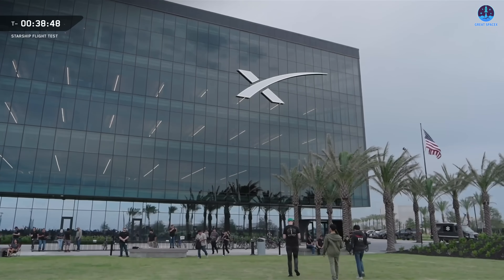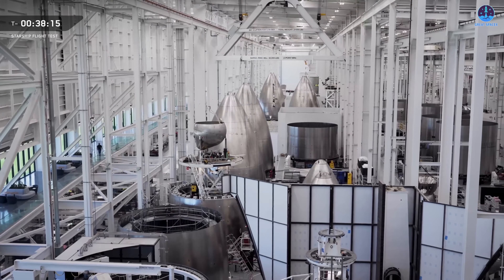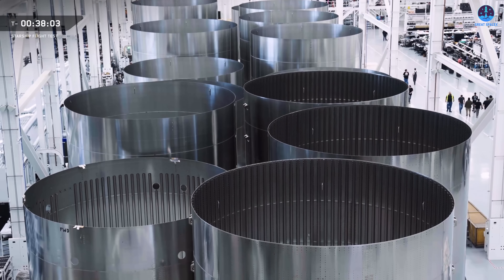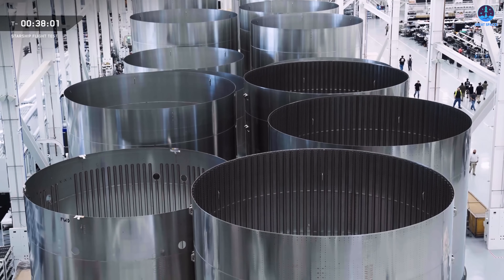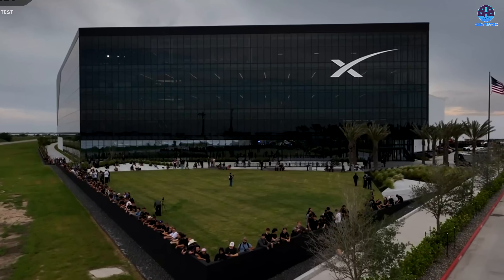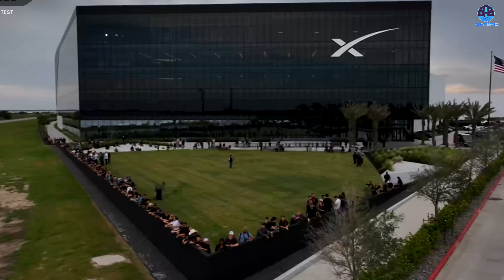The opening of the Star Factory has marked the beginning of a new era in Starship manufacturing. Inside this massive facility, SpaceX has already demonstrated its ability to produce large quantities of components such as nose cones, tanks, and ring sections. These advancements are essential as the company prepares for the mass production needed to support refueling missions and beyond.